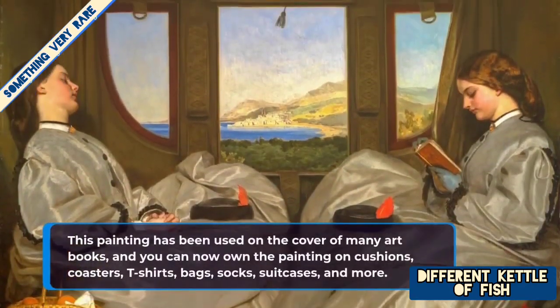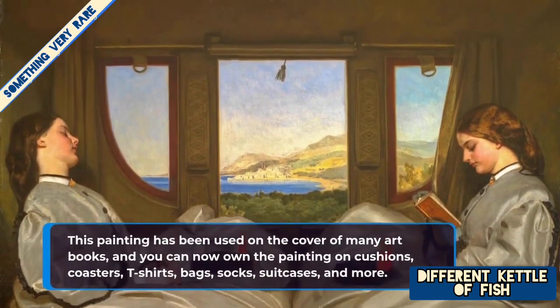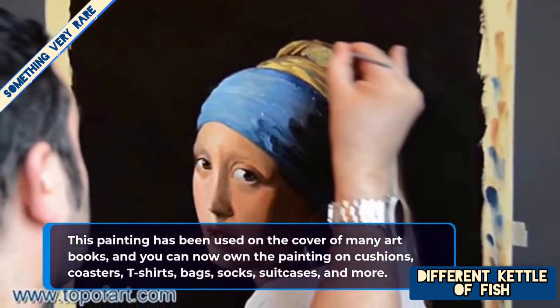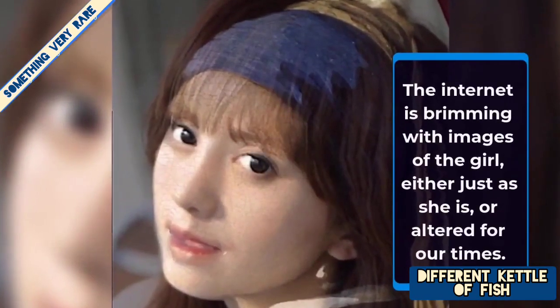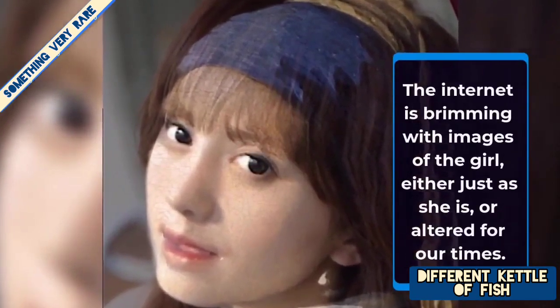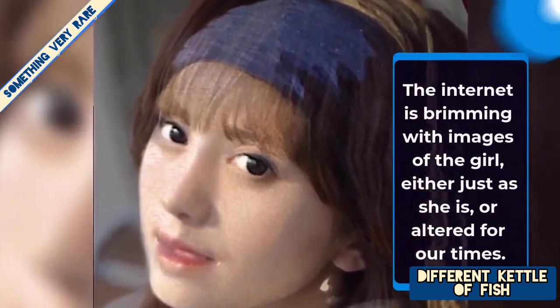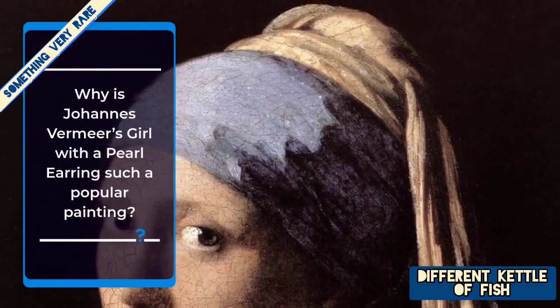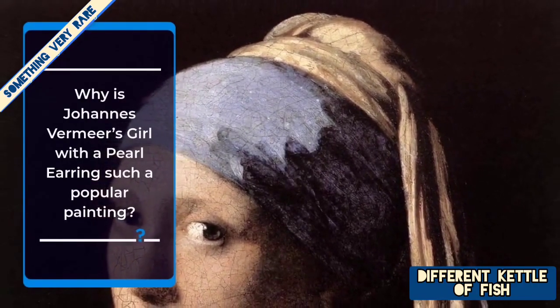This painting has been used on the cover of many art books, and you can now even own the painting on your cushion, coaster, t-shirt, bags, socks, suitcases and more. The internet is brimming with the image of the girl, either dressed as she is or altered for our times. Why is Johannes Vermeer's 'Girl with a Pearl Earring' such a popular painting?